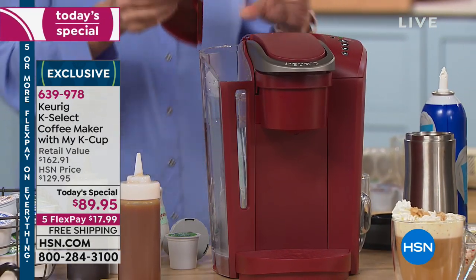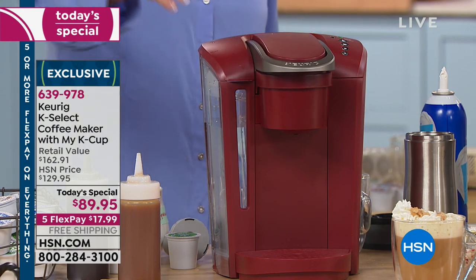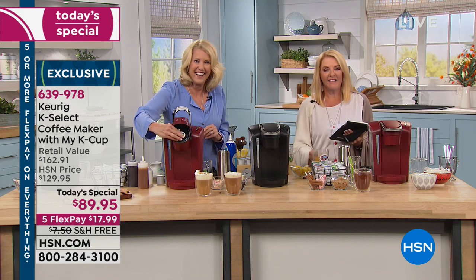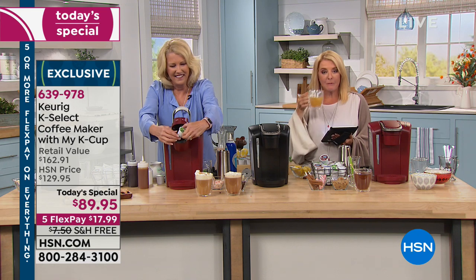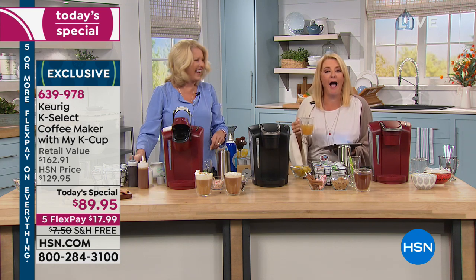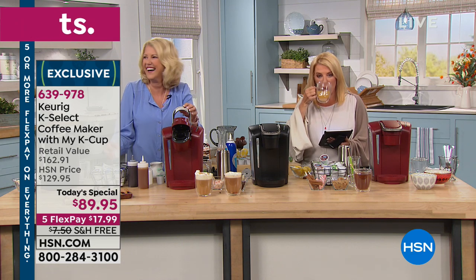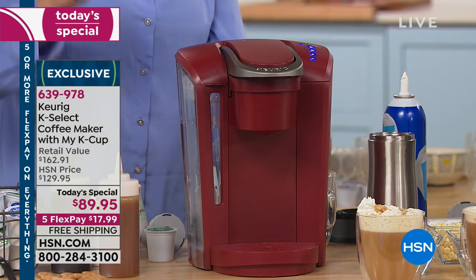Hi Anita, you're on with Allison and Suzanne. Thanks for joining us. I was very fortunate — my coffee maker shot crapped this morning, it's a few years old, and I just happened to put this on. I have a black one, and I ordered the red one.